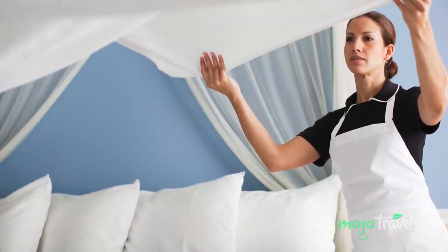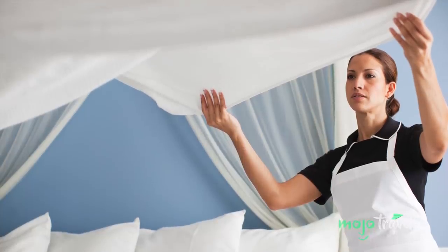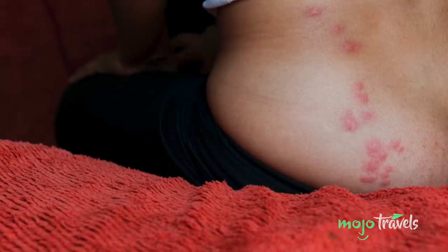While bedsheets are usually sanitized with extreme care, duvets and comforters can often go unwashed between guests. So you might want to ensure the sheets are well positioned to maintain some separation.